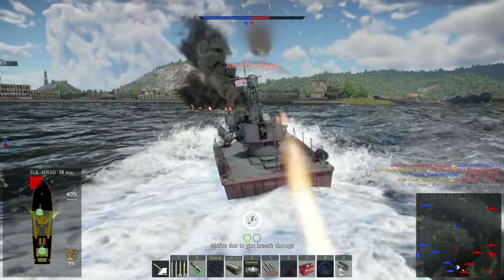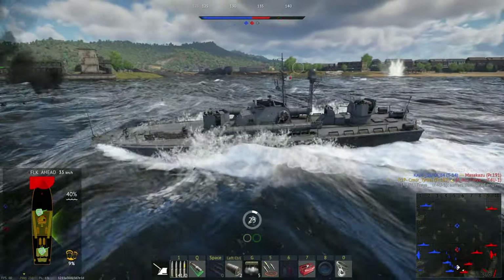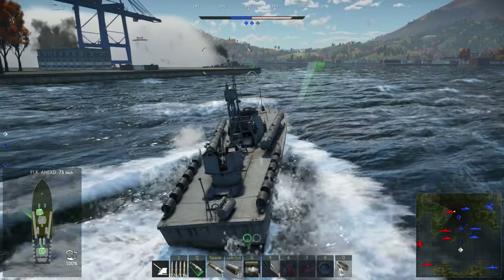In War Thunder, the Project 183 sits at Battle Rating 3.3, Rank 4, so every game you play you will be versing larger ships than yourself.